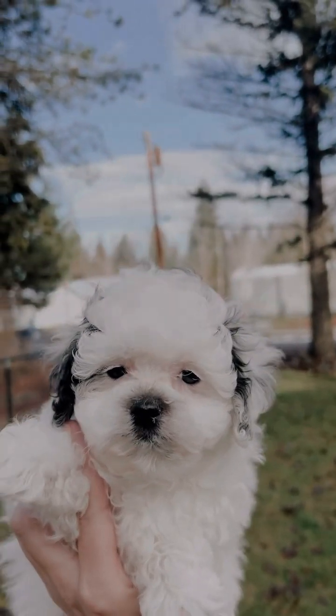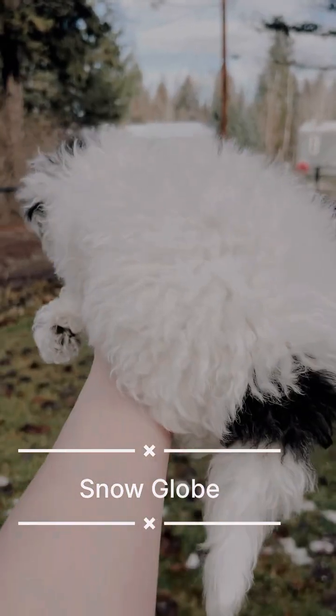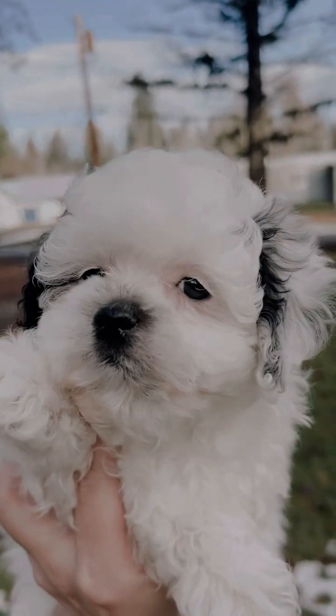Here's our beautiful little Snow Globe. This puppy had the highest scores for doing therapy and service work. Her temperament is incredible, but she is curly. She's a black and white party color and she's marked like a teacup English sheepdog.